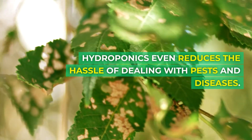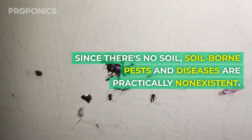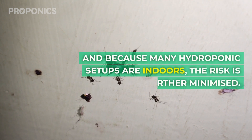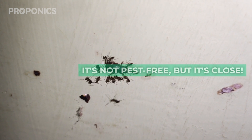Hydroponics even reduces the hassle of dealing with pests and diseases. Since there's no soil, soil-borne pests and diseases are practically non-existent. And because many hydroponic setups are indoors, the risk is further minimised. It's not pest-free, but it's close.